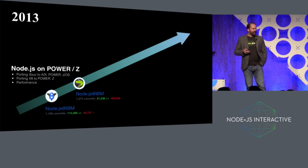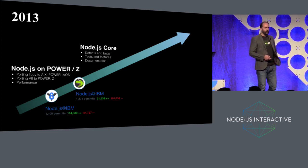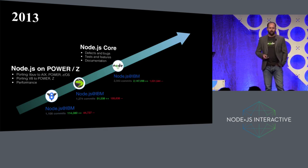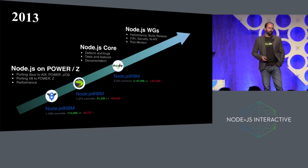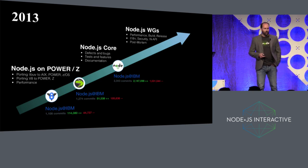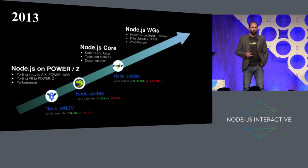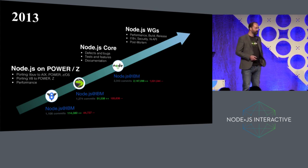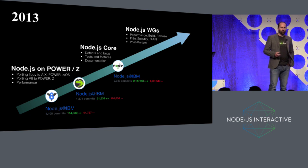Once we'd worked on the platform porting and brought Node to our platforms, the natural next stage was to start working in Node Core itself, where we've worked on almost every single part of the Node Core platform. From there, getting involved in some of the work groups became the obvious next step — working with our customers and products and thinking about what was needed to grow Node. We've been involved in performance benchmarking, build and release work groups, internationalization, security, the Node API work group, post-mortem diagnostics monitoring, and almost every single part of the stack.